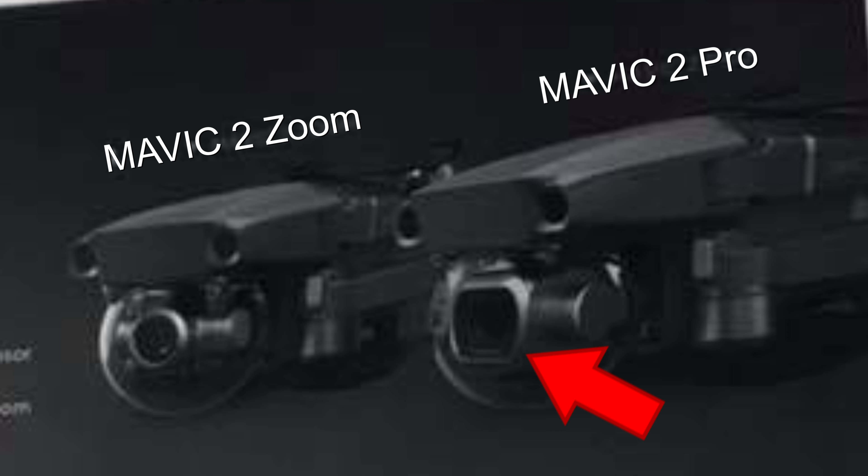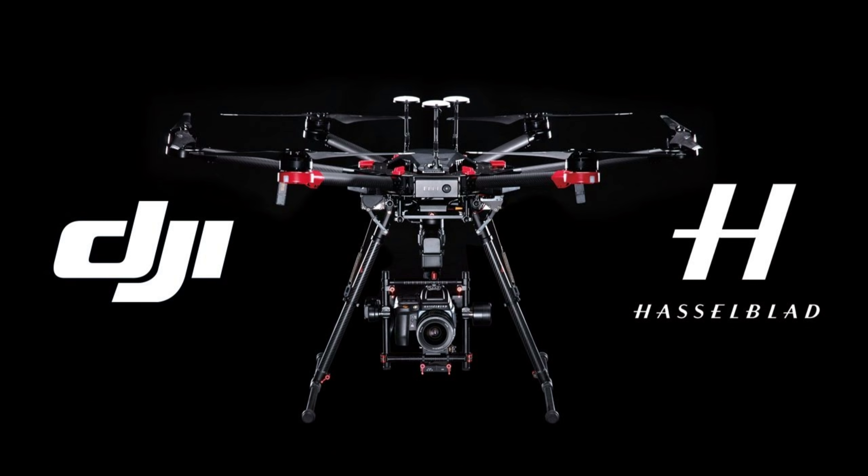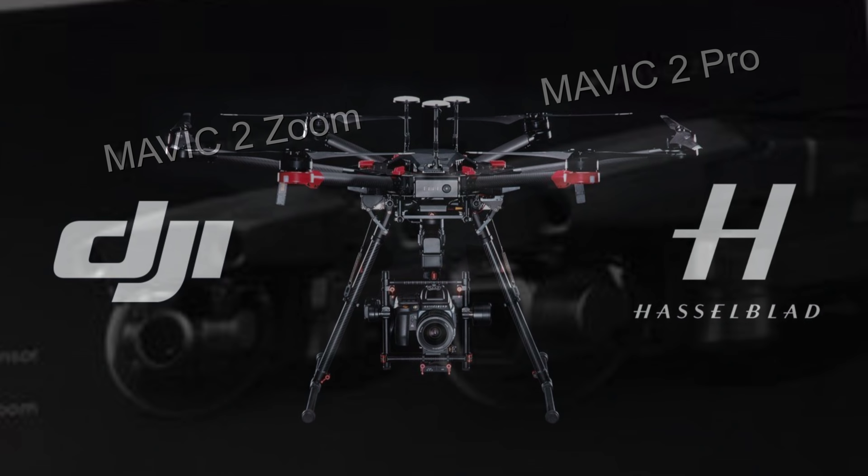The Pro version does in fact have a 1-inch CMOS sensor, which is a Hasselblad camera. This is huge — not just confirming they will release a 1-inch camera, but that it is based on the professional-level Hasselblad camera brand, which DJI purchased a major stake in back in January 2016.